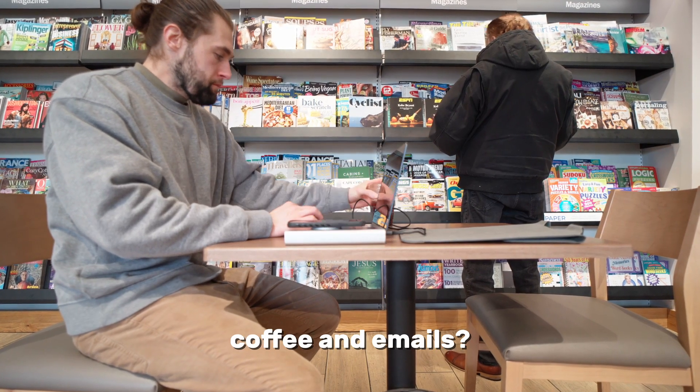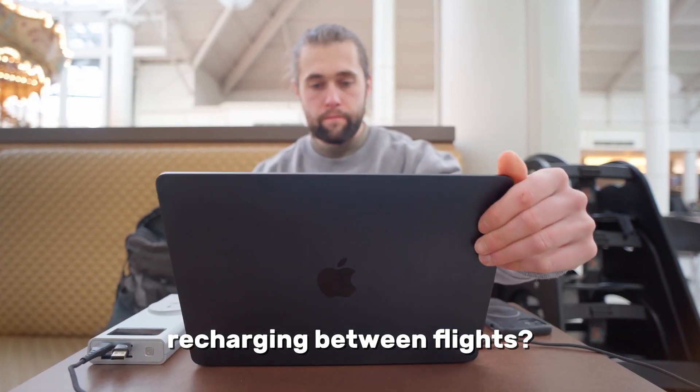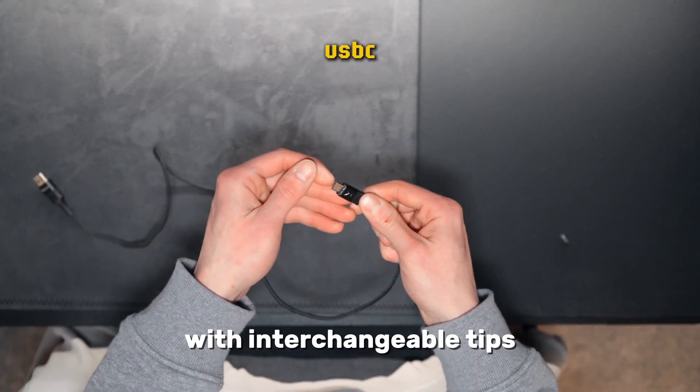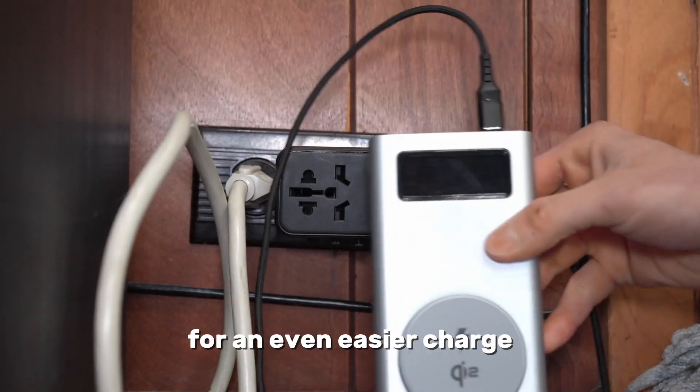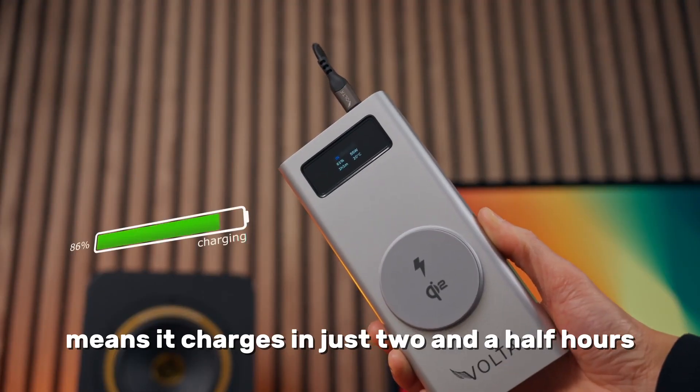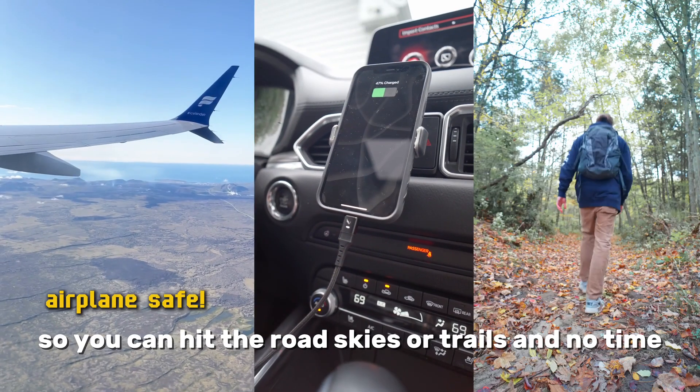Coffee and emails? Check. Recharging between flights? Got it. No outlets nearby? No problem. Pair it with our Volta Max cable with interchangeable tips and our 140-watt travel adapter for an even easier charge. 100-watt fast recharge means it charges in just two and a half hours, so you can hit the road, skies, or trails in no time.